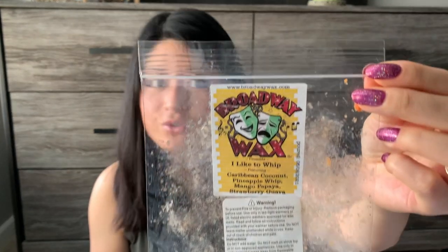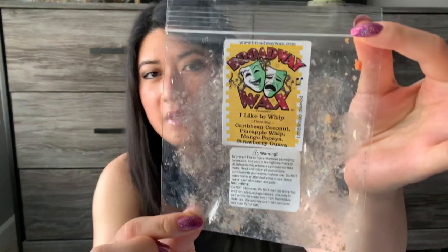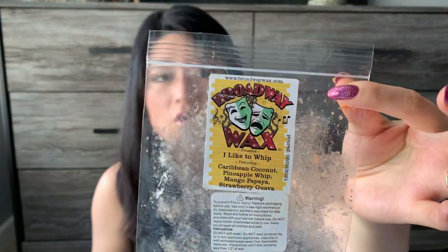The last Broadway Wax is I Like to Whip: Caribbean coconut, pineapple whip, mango, papaya, and strawberry guava. This was a really strong performer — definitely tropical fruit heavy. I don't see a ton of vendors do guava, papaya, and mango, so it felt like a relatively unique fruity blend. What I got mostly was mango, papaya, and maybe pineapple. I let this go the whole day and didn't change the wax because it was still going strong. I'm not as much of a fan of tropical fruit scents, so on cold the scent was a two or three, but my husband loved it. The throw was like a four — very strong.